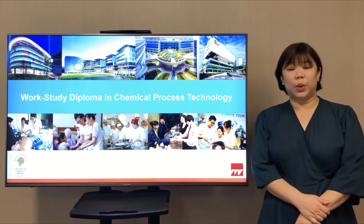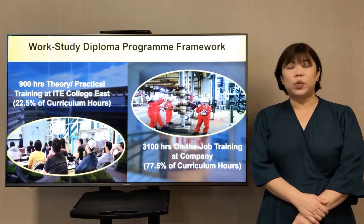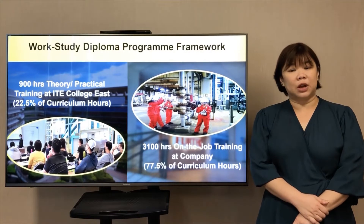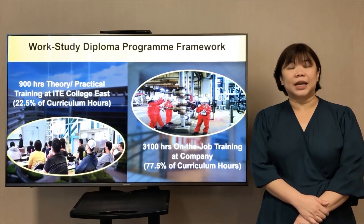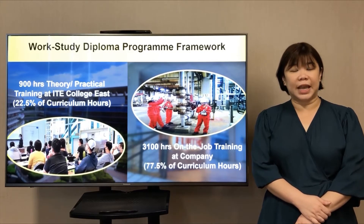Hello everyone. I'm going to share with you more on the Work-Study Diploma in Chemical Process Technology. The framework for the Work-Study Diploma in Chemical Process Technology includes 900 hours of theory and practical training at ITE colleges and 3,100 hours of on-the-job training at the company.